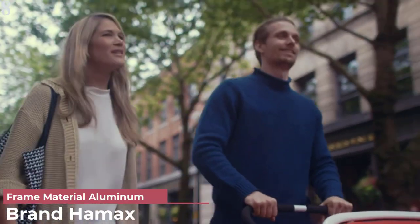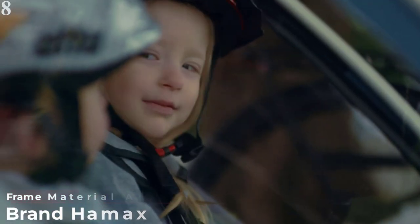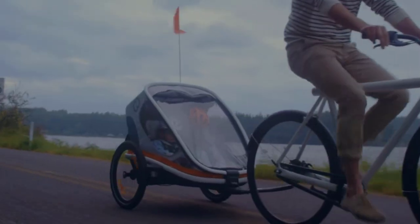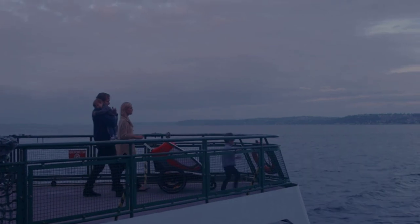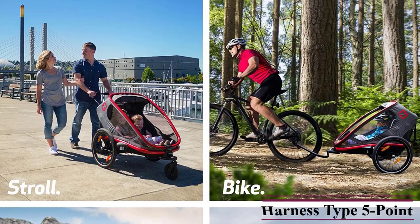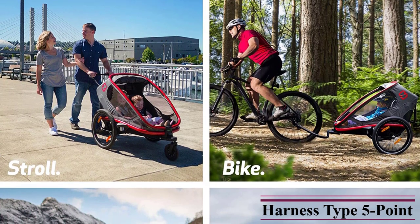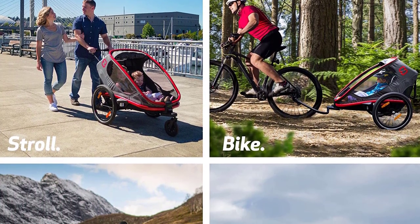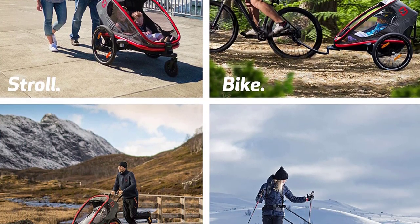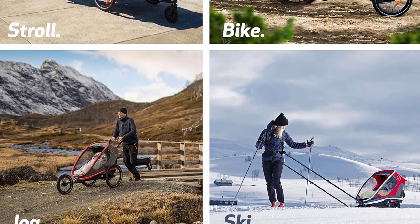Number 8 is the Hamax Outback 2-Seat Reclining trailer. It is the ultimate multi-sport bike trailer plus stroller designed for every family adventure. Bike and stroller kits are included. Expand your adventures with optional ski and jogger conversion kits, also offered in a one-seater model. All-terrain suspension is easily adjustable for a smooth ride no matter where you roam — no tools required. Aerodynamic design delivers unmatched stability. Premium reclining seats offer three reclined positions, contoured padding, and adjustable headrests.